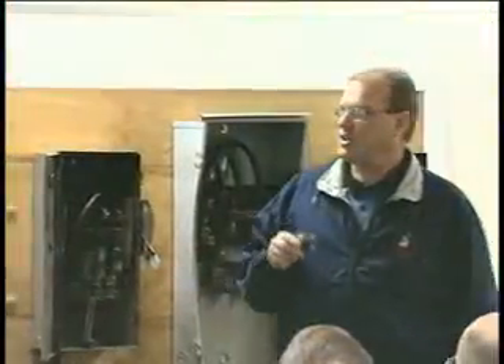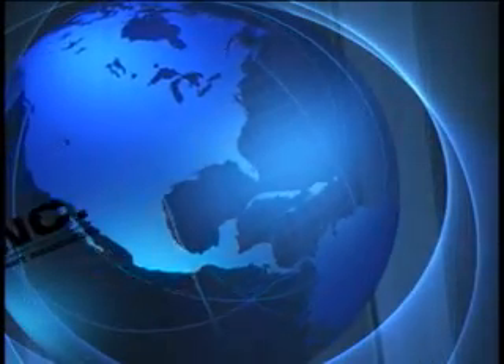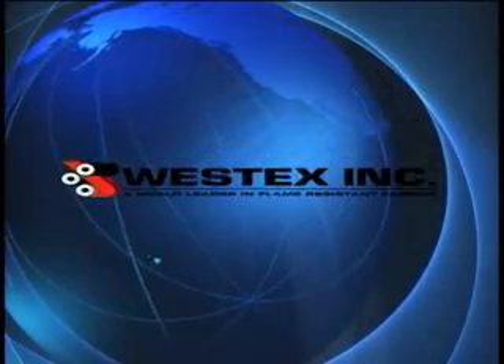Thank you for your interest in our arc flash test series. If you would like additional information about anything in this test series or on our line of Indora Ultra Soft brand flame-resistant fabrics, please feel free to contact Westex at 773-523-7000 or visit our website at www.westexinc.com.